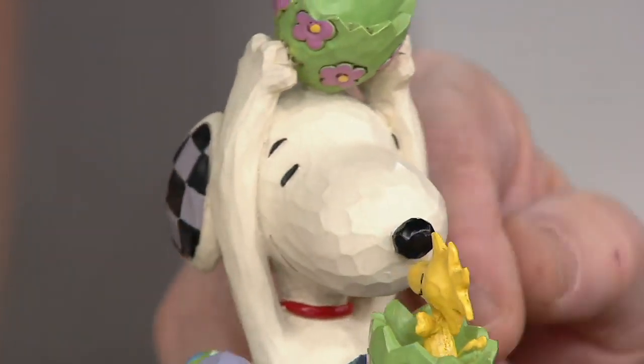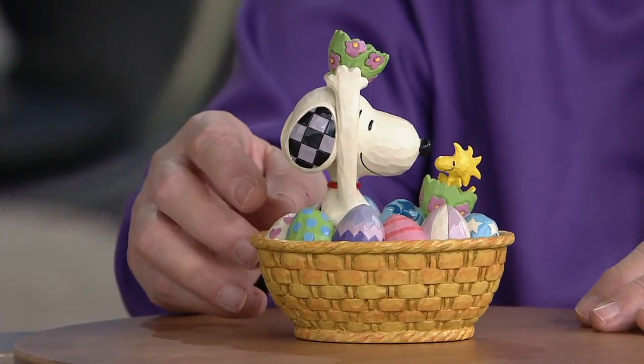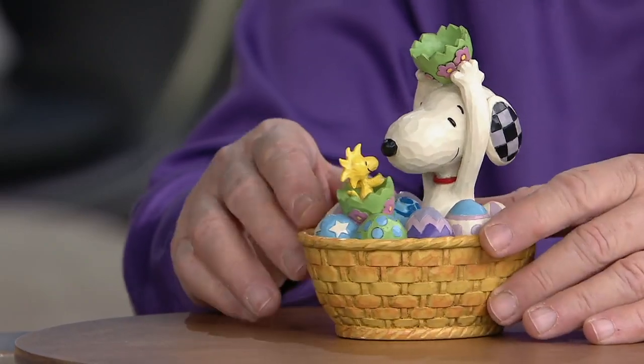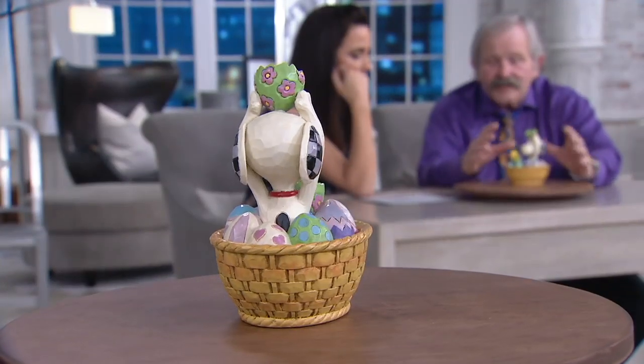There's so much to this piece. It's really funny — it's got humor, it's got whimsy and all that sort of thing. But there's a lot of artistry in that too. Because, again, all hand-painted. It's wild. All the detailing in the basket and everything — the whole thing was just a delight to do.